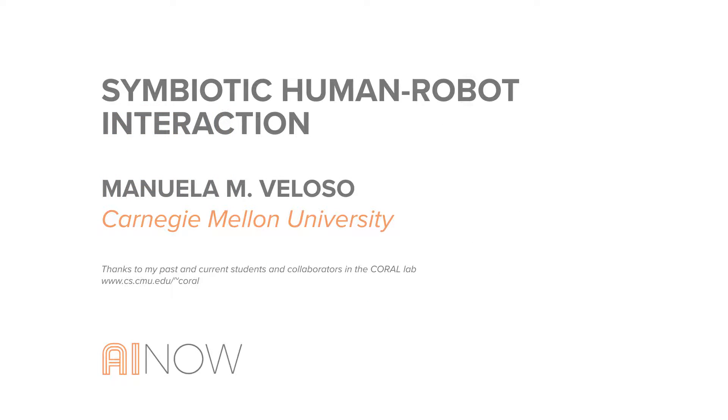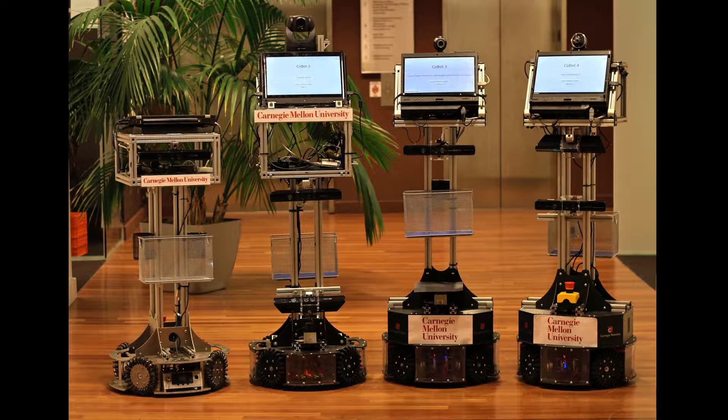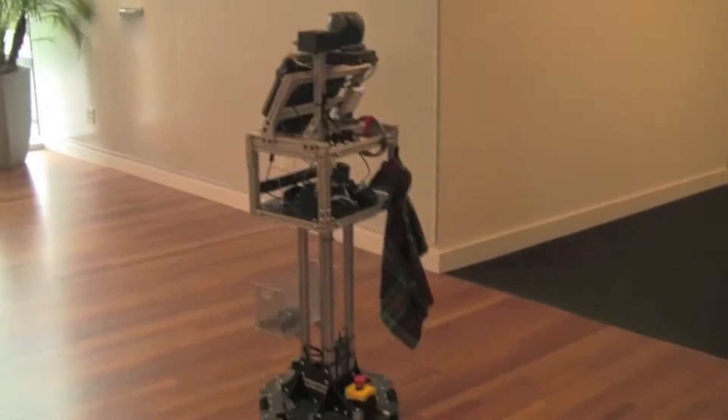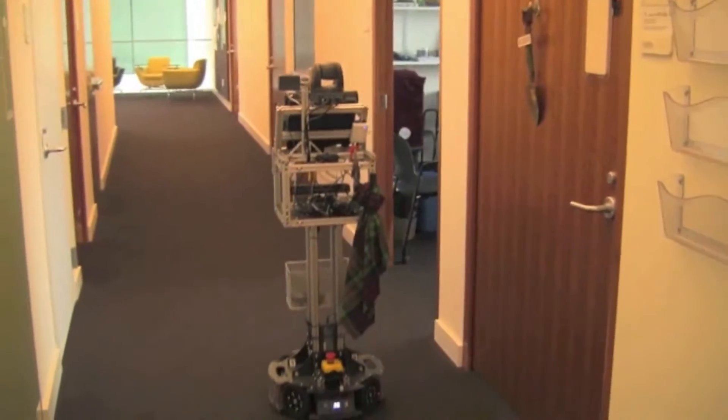I'm going to tell you a little bit about what robots can do and what I work on. These robots are machines that have all sorts of capabilities to be autonomous — they have the ability to perceive the world through sensors, they have computation, and then they move. There is a lot of research going on in mobile robots that try to be part of our environment. At Carnegie Mellon, we have four of them moving in our buildings, transporting things from place to place.